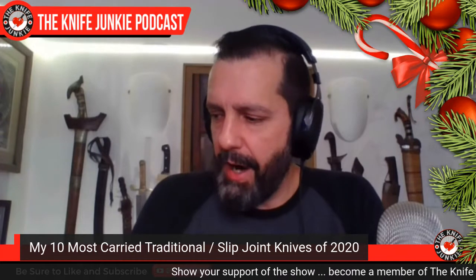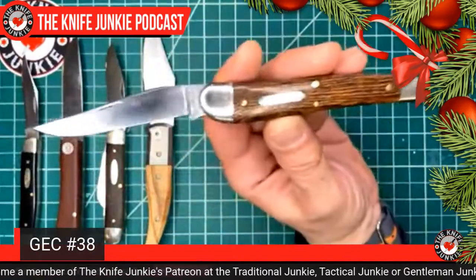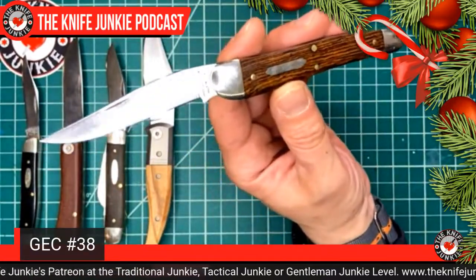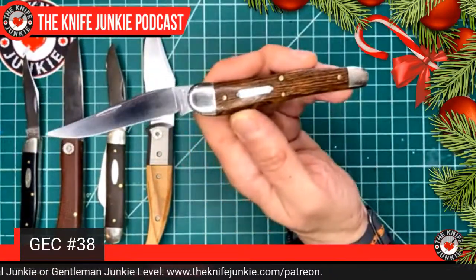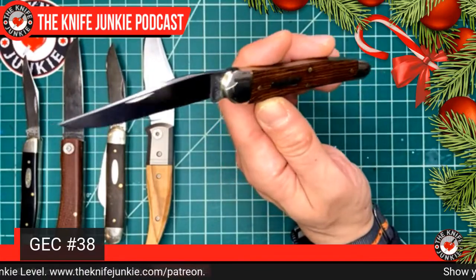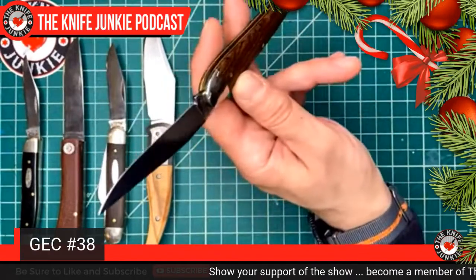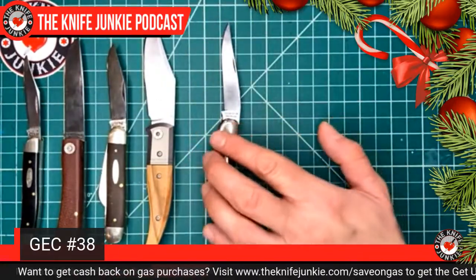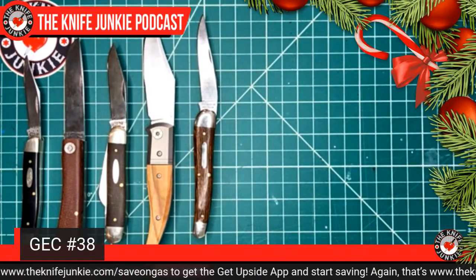Next, another Great Eastern Cutlery — I love the single-bladed GECs. I've acquired a few recently but haven't had them long enough to make this list. This one I was carrying quite a bit this year: the Great Eastern Cutlery number 33 or 38. We are giving one of these away through the Patreon giveaway in green tractor bone, which I love so much. It's a swell end jack with that awesome muskrat clip point blade, also called a California clip — you hear it called a couple of different things.